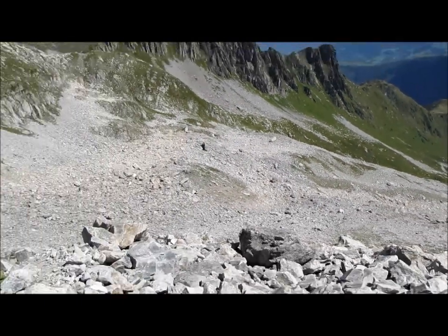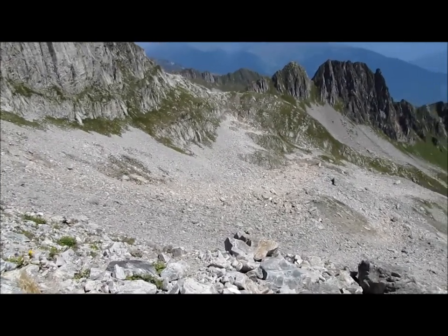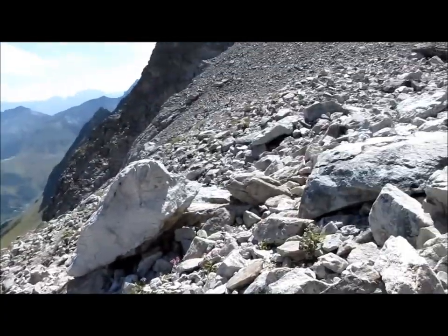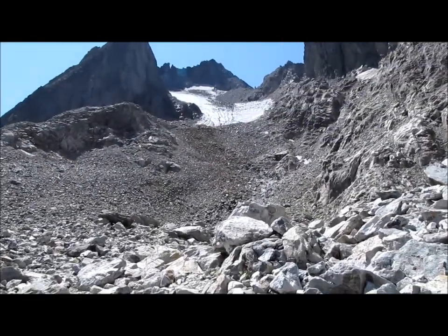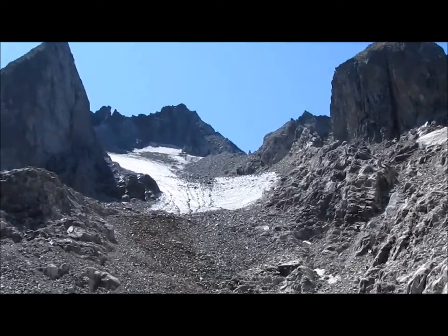Ensuite ce sont d'énormes cailloux instables. Ça passe bien mais c'est dangereux quand même. Il faut faire attention aux cailloux qui bougent. Là je suis au sommet du Grand Éboulis, ensuite on arrive au glacier, on y est presque là.